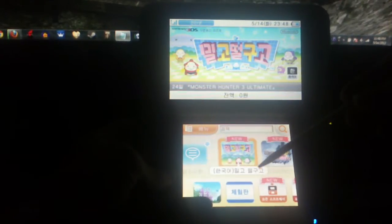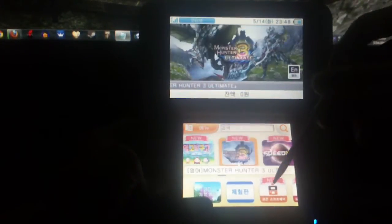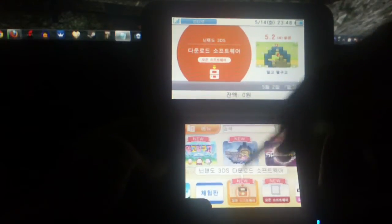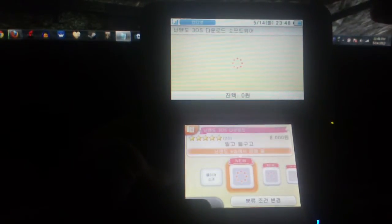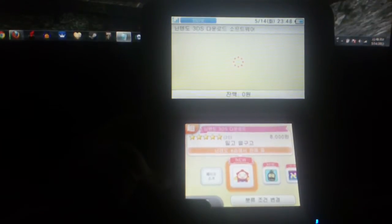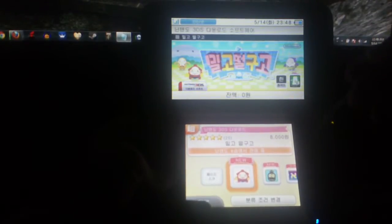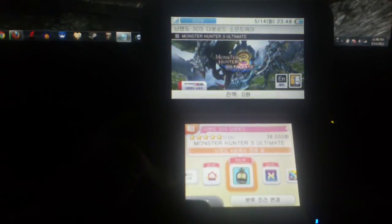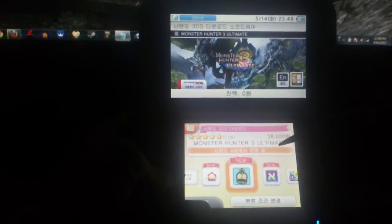There's another section in the bottom row that shows all the software available, so let's check that out. When you highlight these games, it tells you right here how much it costs. This one is 8,000 won — very roughly like 8 bucks. That's one way you can convert it: 8,000 won equals about 8 dollars. Monster Hunter Ultimate is 38,000 won — like 38 bucks — and that game is in English.